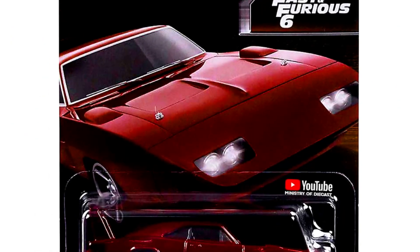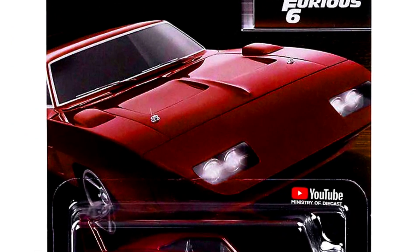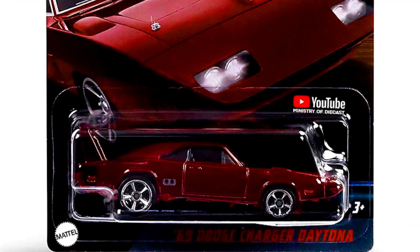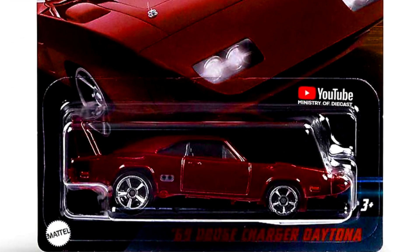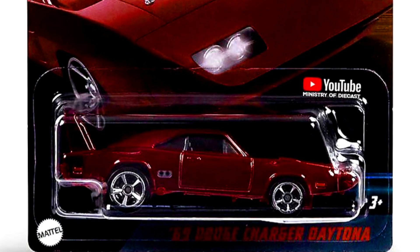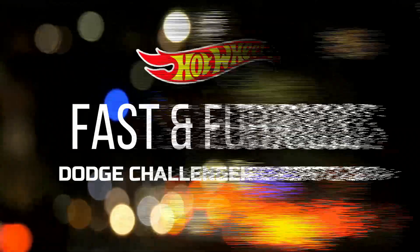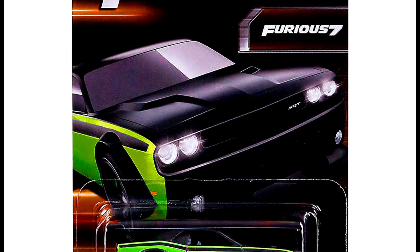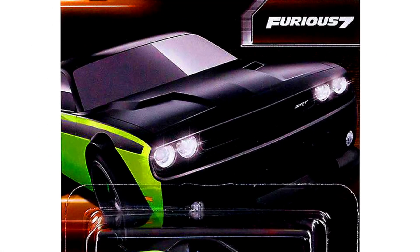Our third car is a 1969 Dodge Charger Daytona from the movie Fast and Furious 6. Next is a Dodge Challenger Driftcon from the movie Furious 7.